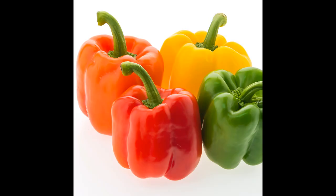They light up a plate with their rainbow colours — red, orange, yellow and green — corresponding to the lower chakras.